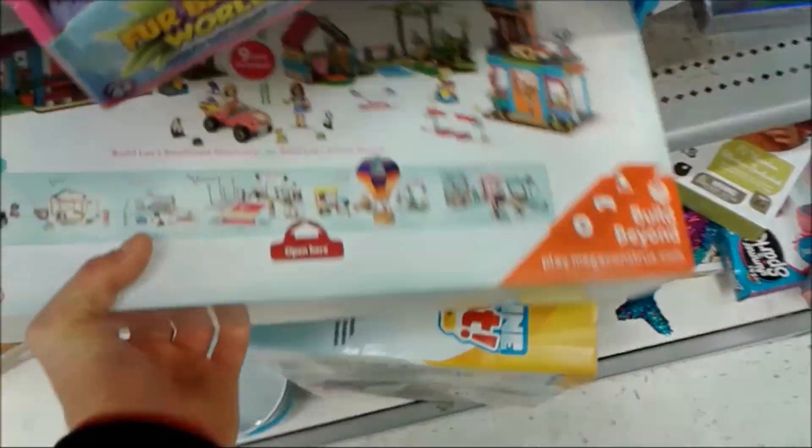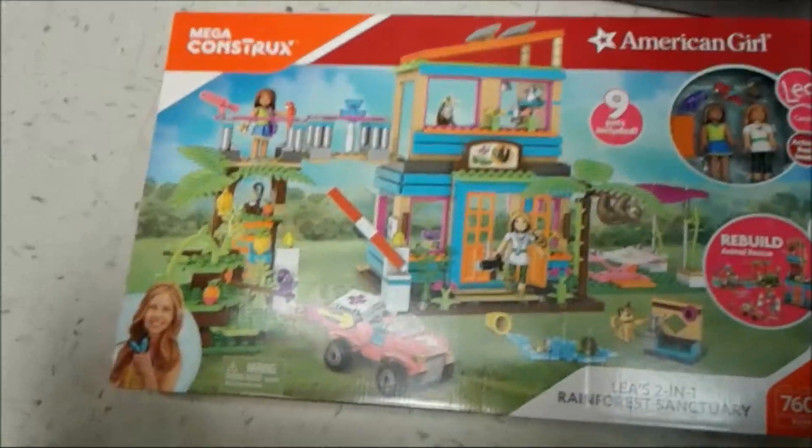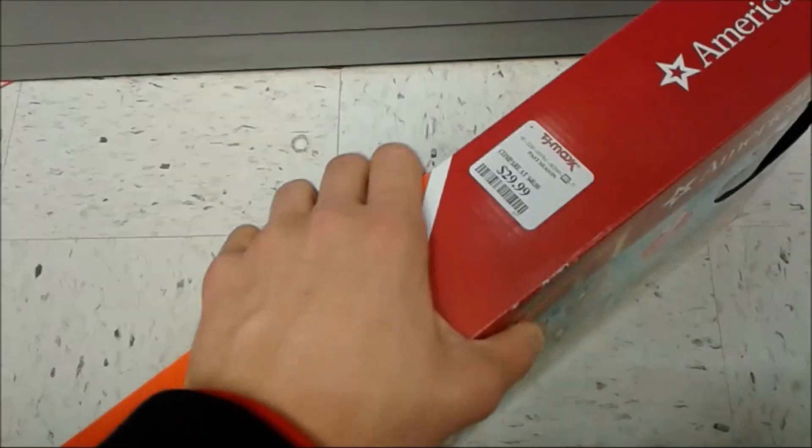I heard Lego Star Wars didn't do so well! Look at this - American Girl! It's a pretty big one. Maybe I might buy it if the price was a little bit lower, cause to me that's a little too high!